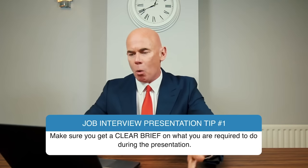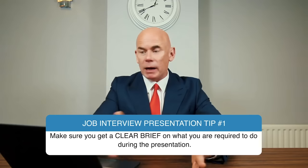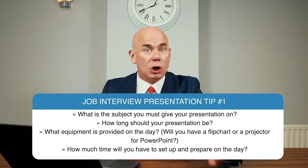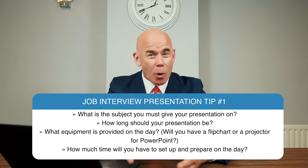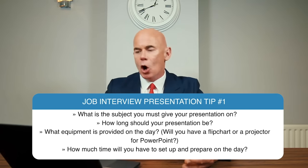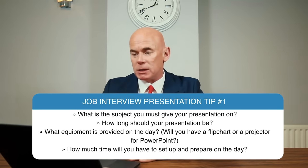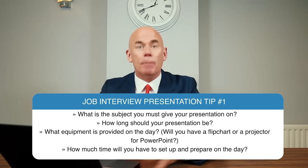Let me give you my top five tips for giving a brilliant job interview presentation. Tip number one: make sure you get a clear brief on what you are required to do during the presentation. What is the subject you must present on? How long should your presentation be? What equipment will be provided on the day — for example, will you have a flip chart or a projector for PowerPoint? And finally, how much time will you have on the day to set up and prepare?